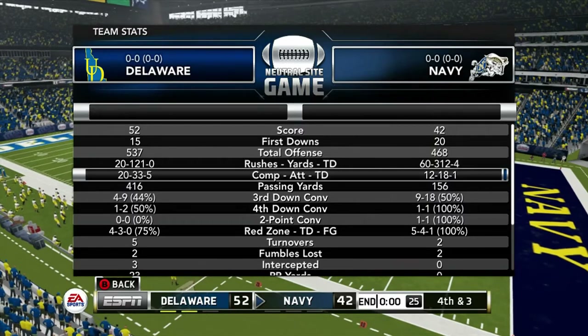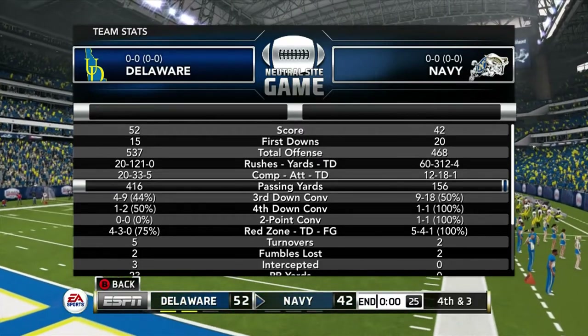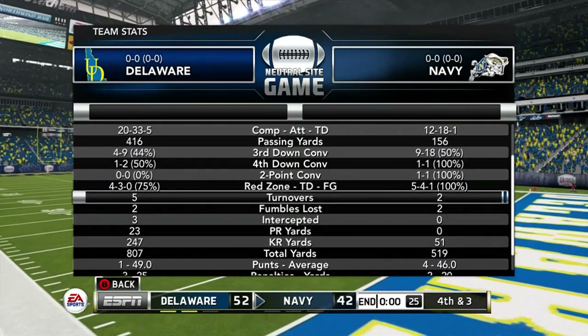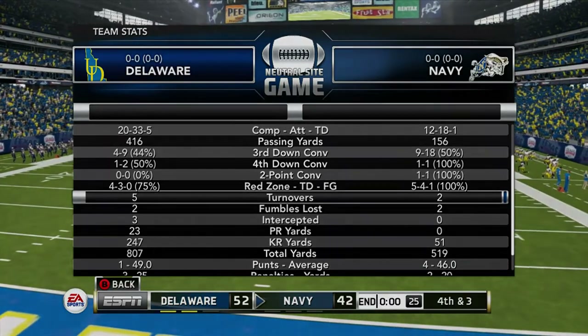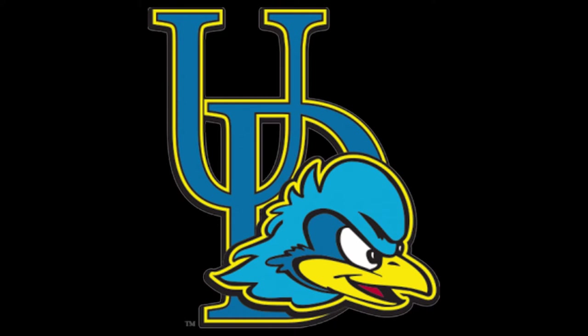We gave up more points than we would have liked, but a lot of that was due to turnovers that just can't happen. When you turn the ball over multiple times, a disciplined team like Navy is going to capitalize. All in all, a pretty good defensive effort considering the position they were put in early, and an even better performance by this offense in the second half led by Johnson. We're going to have to clean up those turnovers — other than that, I think we did pretty good. Next week we'll stay in Texas to take on Texas State. We had them in Delaware last year; this year we go to Texas at the Alamo Dome. That was a fun one — we'll see you next time in week two. Go Blue Hens!